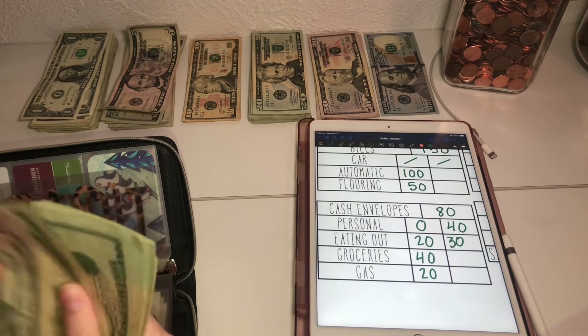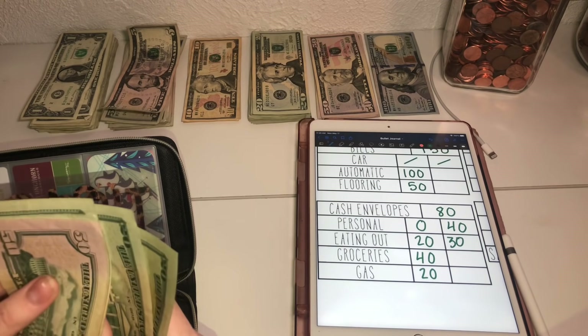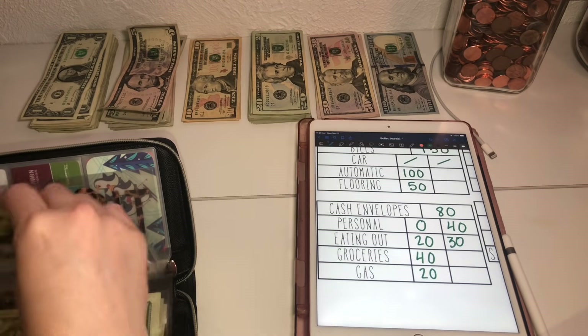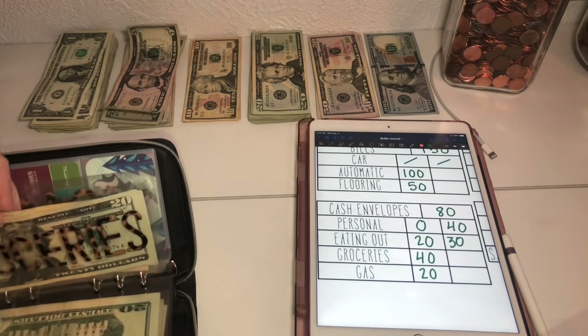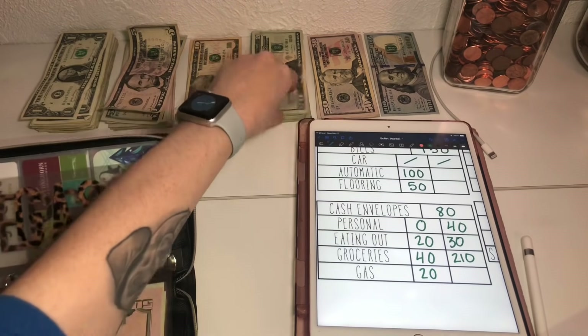So groceries now has $210. Gas is getting $20.